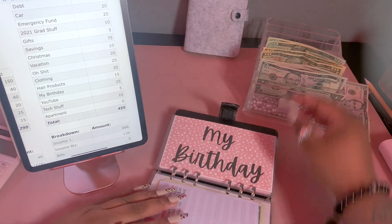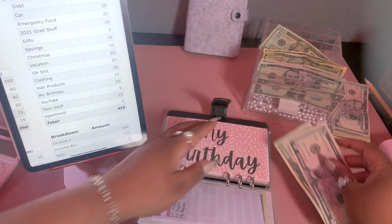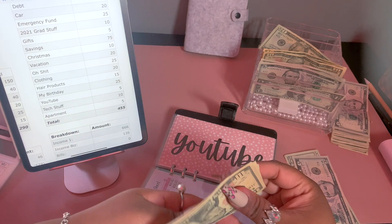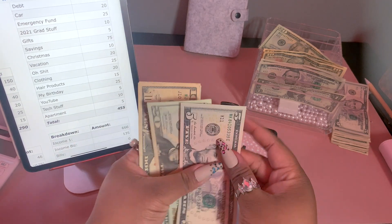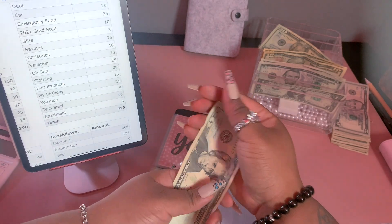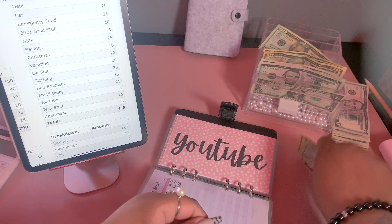For my birthday I'm adding $25. I'm wanting to get some knotless braids for my birthday and I have a ton of hair, so they always charge me extra. I need to get a couple hundred dollars in here — that brings the birthday envelope to $50.